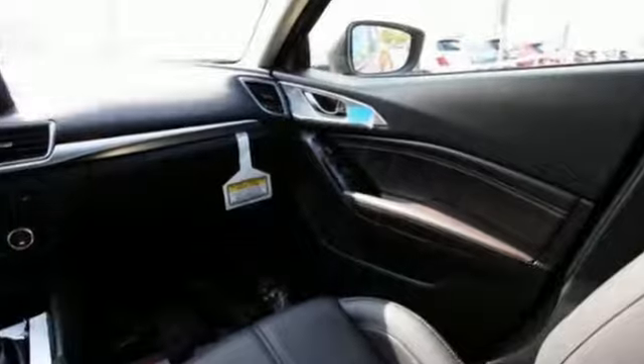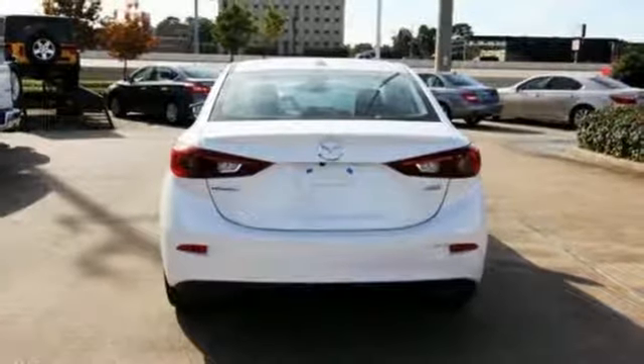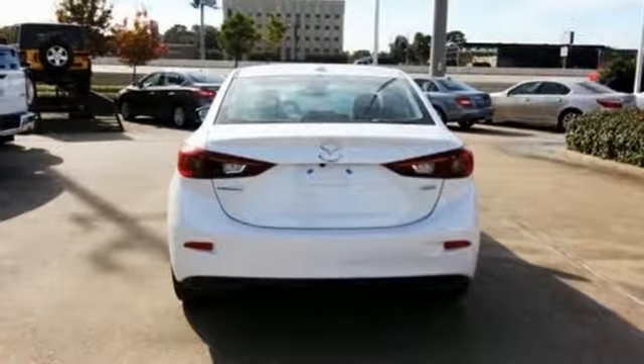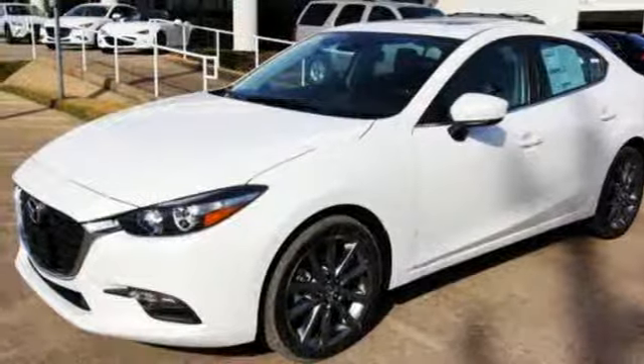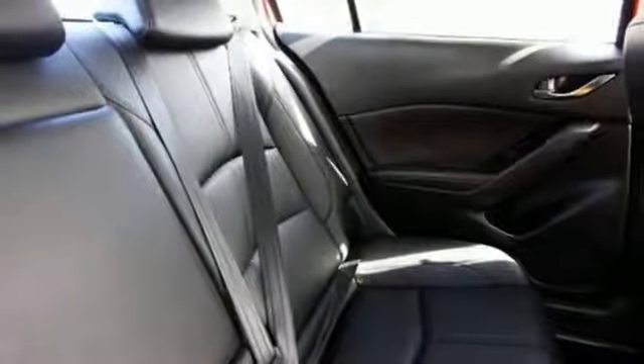A great vehicle is comprised of great features like these: Bluetooth wireless audio streaming, power heated mirrors, dual zone climate control, advanced keyless entry, front heated bucket seats, Skyactiv G-Engine, aluminum wheels, gas pressurized shocks, and automatic transmission.